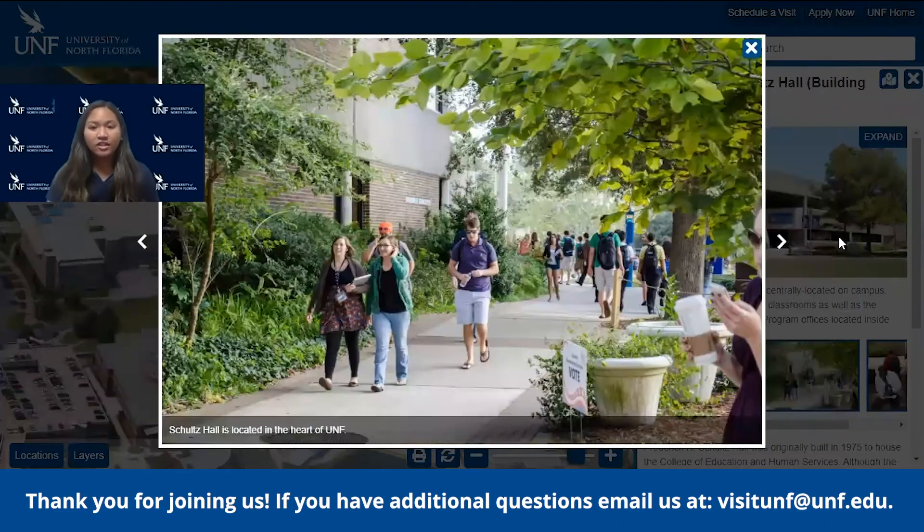In this hall is also our Army ROTC program. So if you're interested in joining the Army, they can help you out with that. We also do happen to have a Navy ROTC partnership.